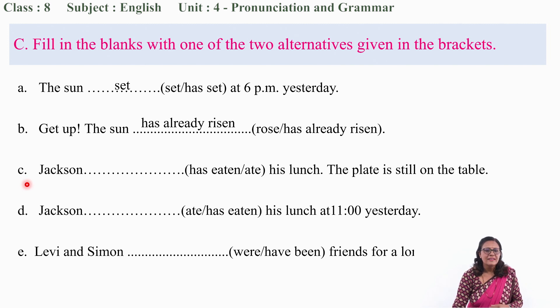Number C: 'Jackson ___ his lunch. The plate is still on the table.' Has eaten or ate? Because the plate is still on the table, the sentence is talking about recent past — the effect is still present. So the correct tense is present perfect: 'Jackson has eaten his lunch.' You have to notice the second part of the sentence — he has recently eaten and the plate is still on the table.